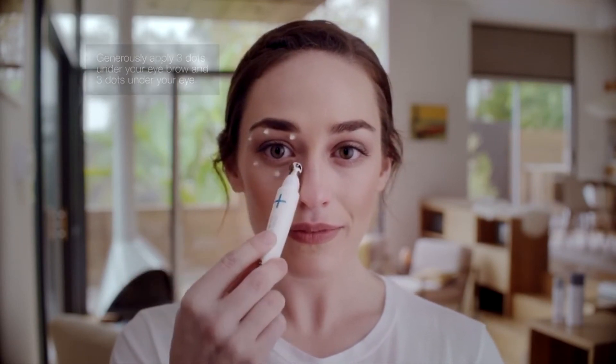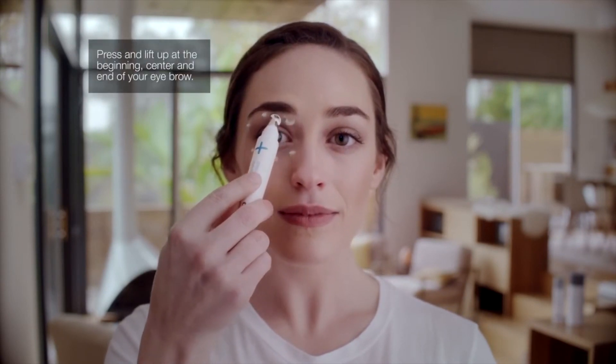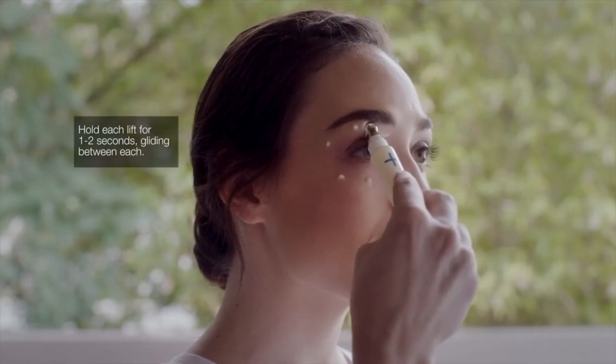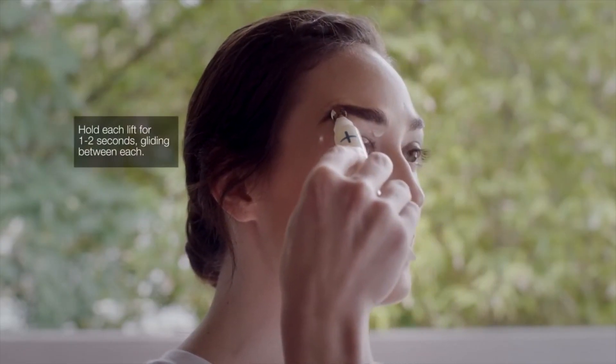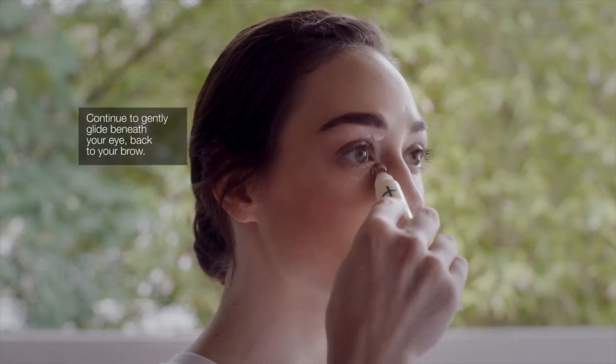To use Stress Positive Eye Lift as an eye mask, apply a generous amount around the cleansed eye area using the cooling massage applicator. Leave this on for three to five minutes. Massage any excess product into your skin or tissue off. Use as needed for a quick boost, or daily to address signs of chronic eye fatigue.